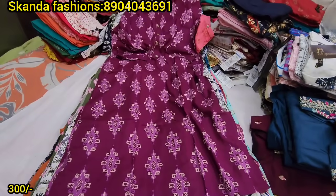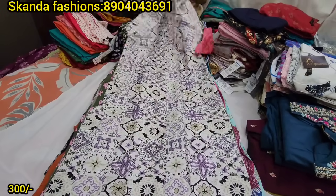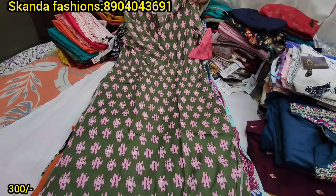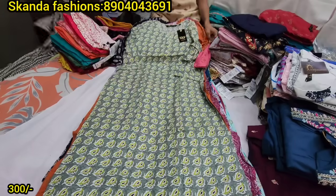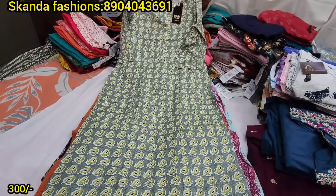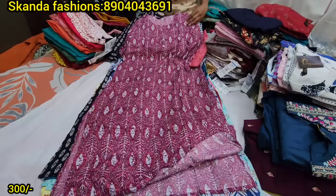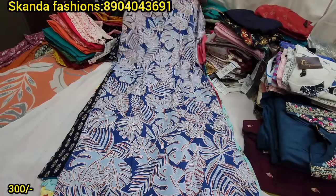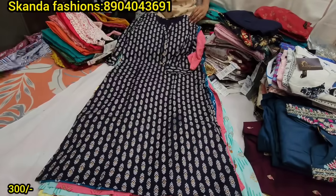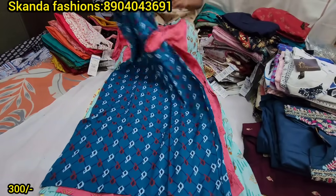In this pattern, the designs are very different — there are unique collections and latest prints. Patterns and designs change weekly. The price is 300 rupees plus shipping, with a minimum order of 5 pieces per batch.